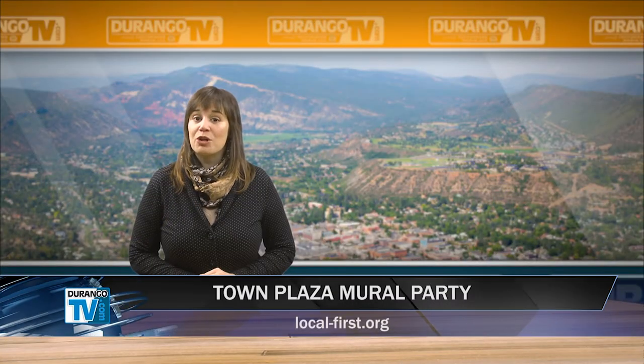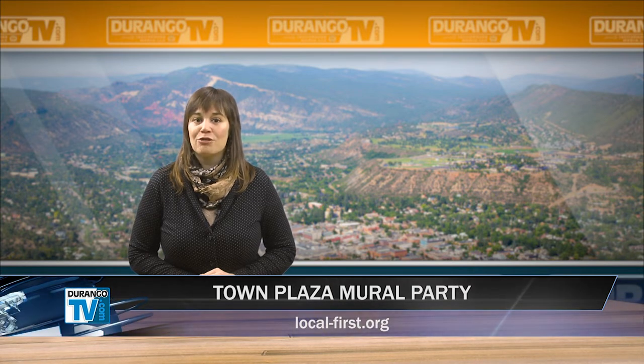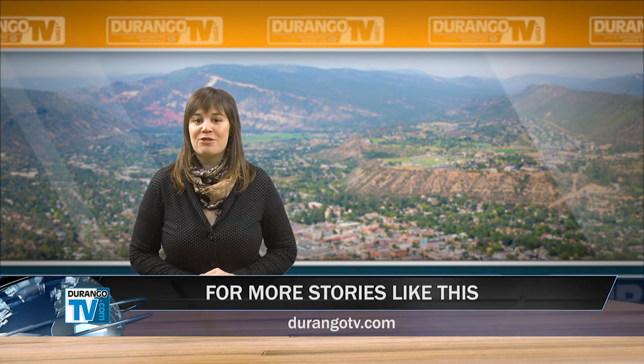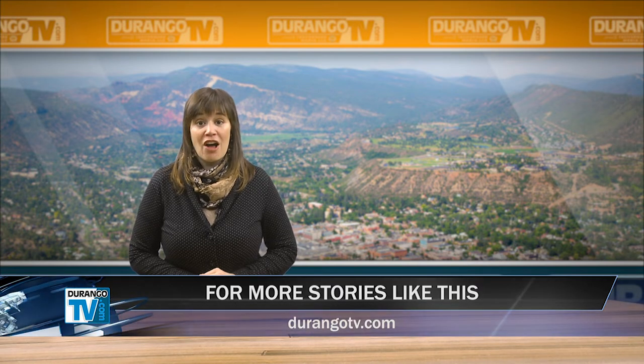If you'd like to learn more about the mural or the celebration event, visit the Local First website at local-first.org. Thanks for watching this edition of Durango TV News. You can watch it again on our website at durangotv.com, where you can also find an archive of all of our past stories and sign up for our daily newsletter. You can also catch us on Durango Cable TV, Channel 15. I'm Wendy Graham Settle for Durango TV News.